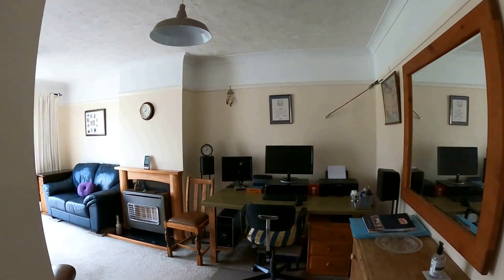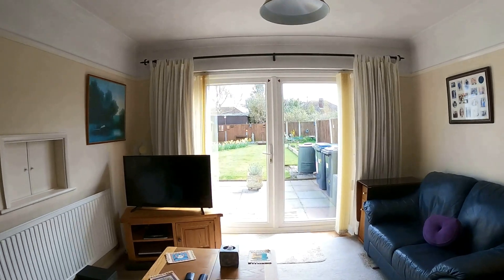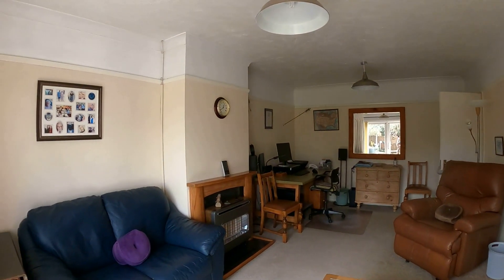Really nice amount of space to work with here as well, and of course you've got the French door access into the back garden. We'll go through and take a look at the back garden a little bit later on in the tour, but you can see there an arrangement of sheds, and then you've also got the detached garage as well.